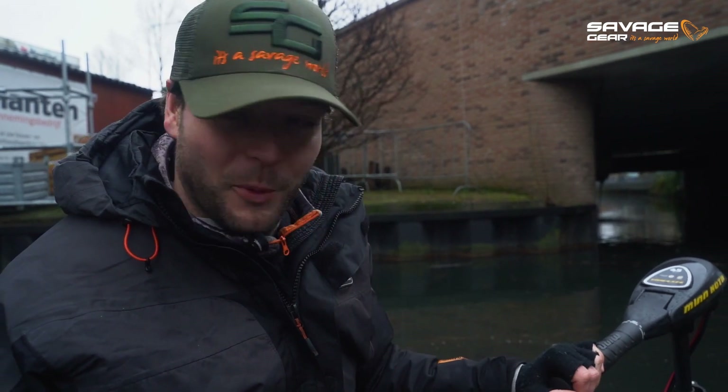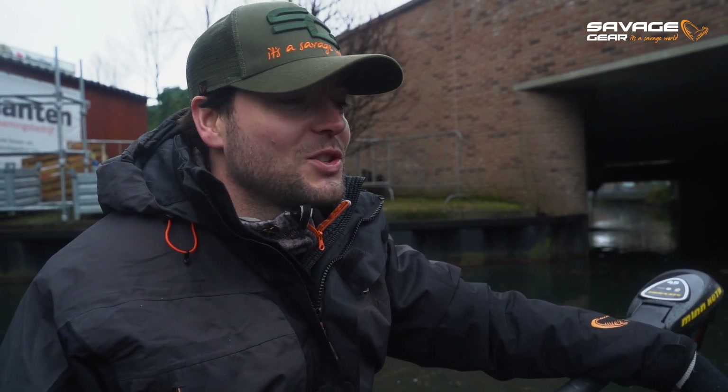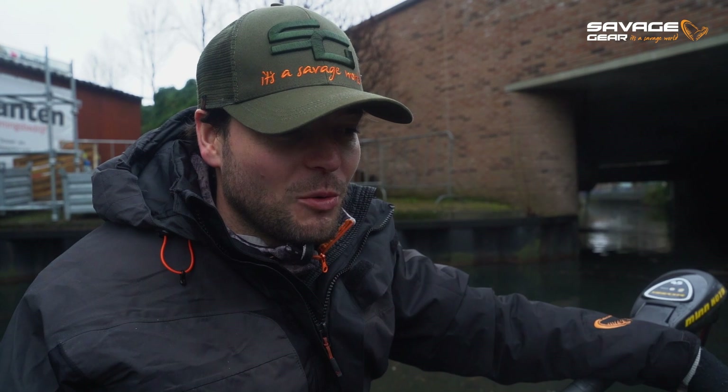I'm excited — this is something completely different than we normally do. We are in a small rubber boat combined with a smaller electric engine. We don't even have a sounder, so we're just gonna rely on our basic knowledge and see if we can catch a couple of pike, and we'll see what other surprises might come on board.